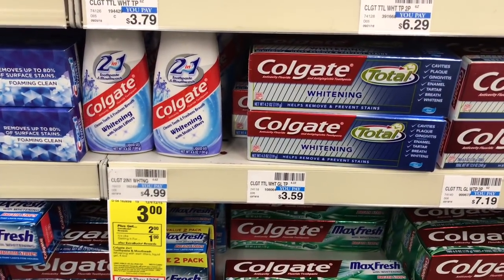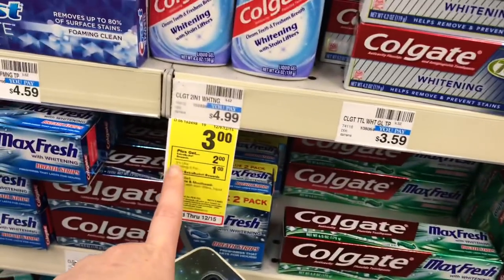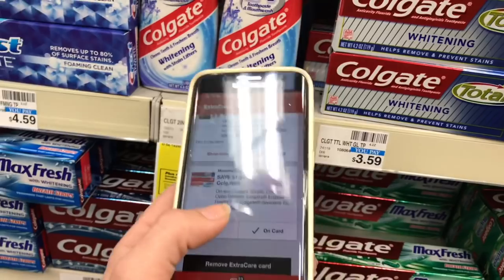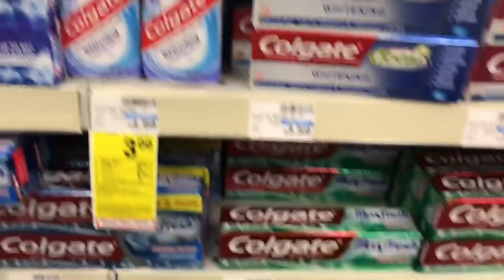Here is a freebie: Colgate 2-in-1 $3 or Colgate Max Fresh $3. You get a $2 Extra Care Buck, making it like $1, but there is a $1 off one digital coupon, so it makes it free after the Extra Care Buck.